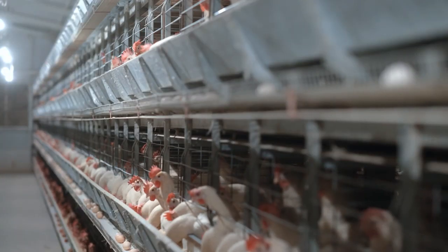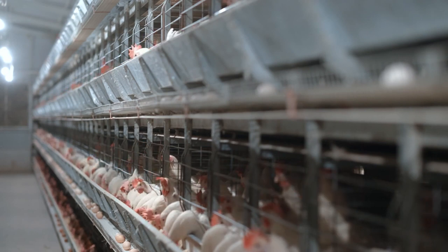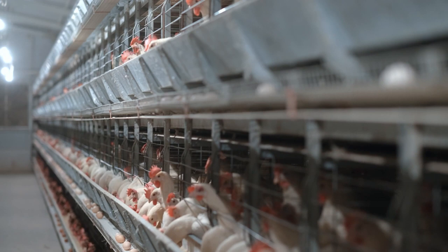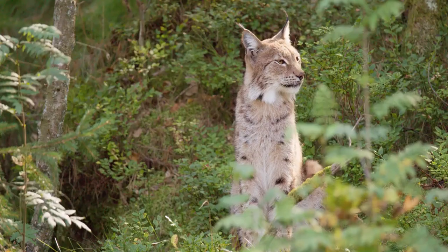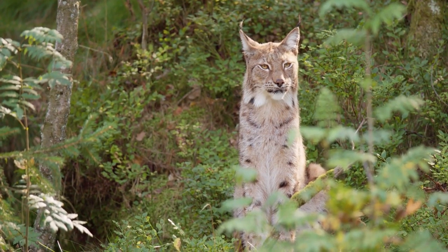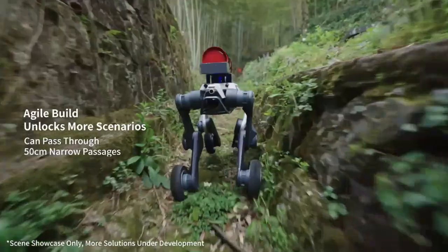Similarly, robotics bring enhanced efficiency in poultry farming, such as robotic feed and water dispensers that can be programmed to release food and water at specific intervals, ensuring the birds receive optimal nutrition. China has recently developed a robot dog called Lynx that can navigate very difficult terrain and can be very helpful for surveying forest plantations.